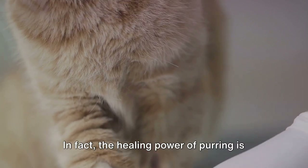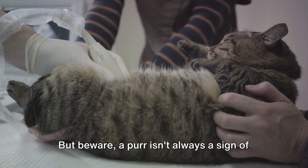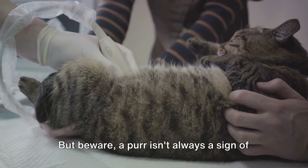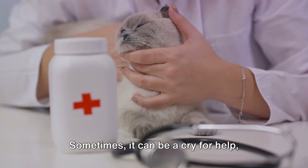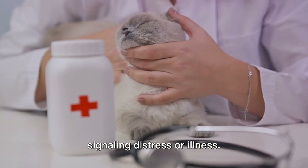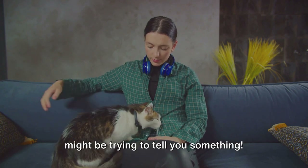In fact, the healing power of purring is so effective that it's being studied for its potential use in human medicine. But beware — a purr isn't always a sign of happiness or health. Sometimes it can be a cry for help, signaling distress or illness. So the next time your kitty purrs, it might be trying to tell you something.